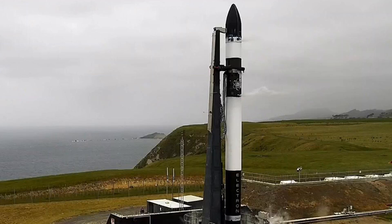Rocket Lab will also attempt to use a reaction control system to control the orientation of the booster as it re-enters. While this mission will only test those elements of the recovery system, the eventual goal is to have the Electron first stage re-enter and deploy a parachute to slow its descent, after which it will be intercepted by a helicopter and caught mid-air.